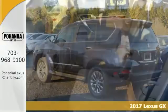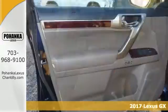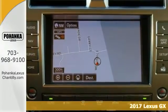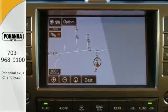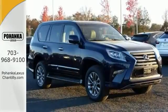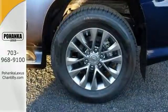Life's a journey. You're going to need something capable to get you through it. This 2017 Lexus GX460 is up for the task. With four-wheel drive, alloy wheels, deep-tinted glass and leather seats, you'll drive with comfort and confidence. Plus, it's equipped with navigation and premium sound.